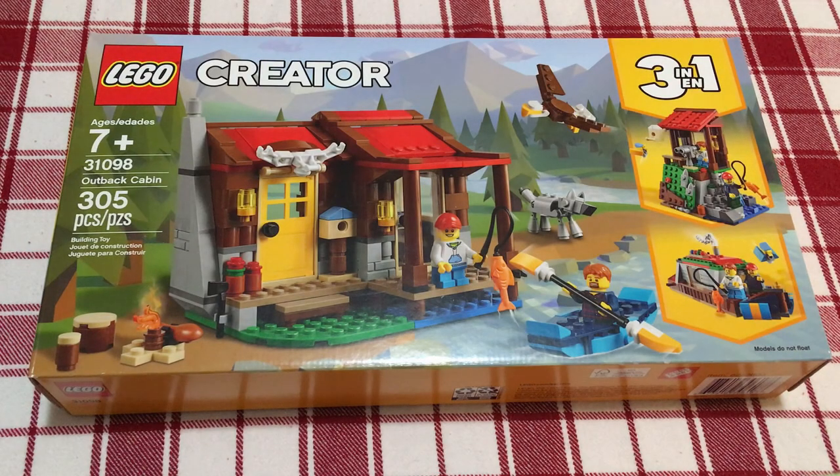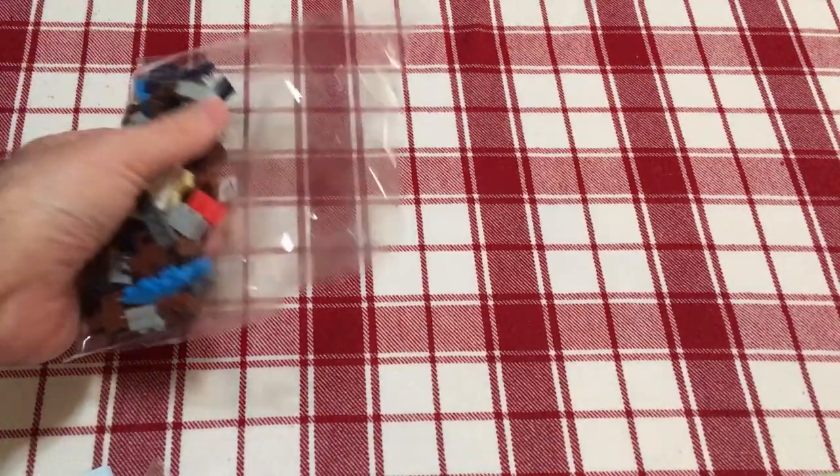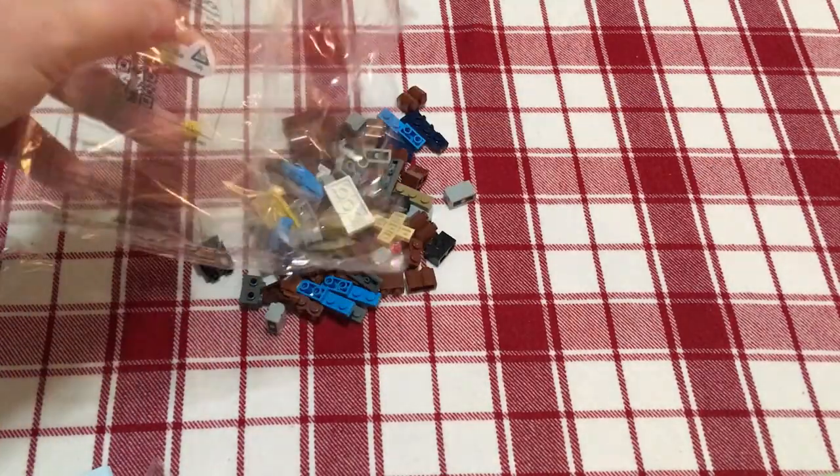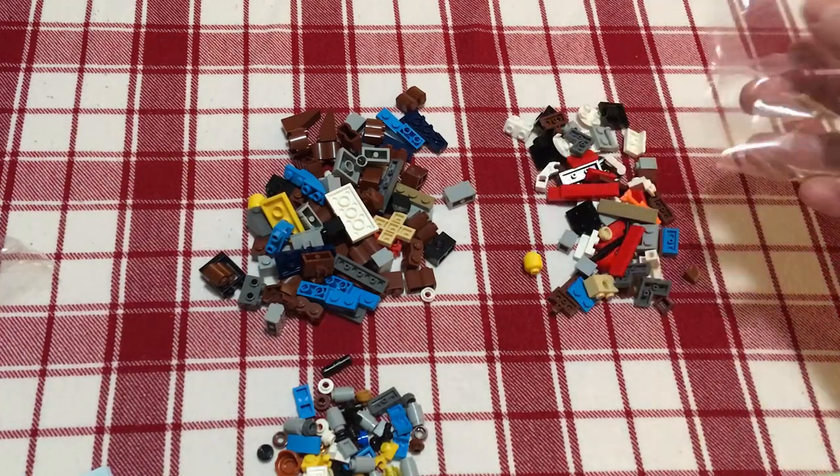Hey Claiborne, it's Friday and I'm going to put together this Outback Cabin set that Steph got me for Valentine's Day this year. When I opened it up, I had hoped that the bags would be numbered. The fact that they aren't numbered makes me wonder what LEGO's cutoff is for numbered bags. This set, at 300 pieces, really could have benefited from them.